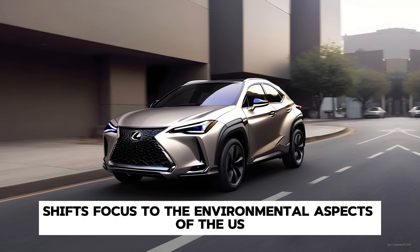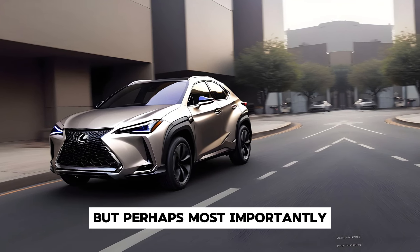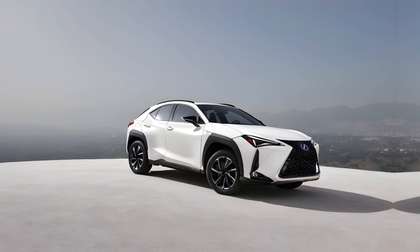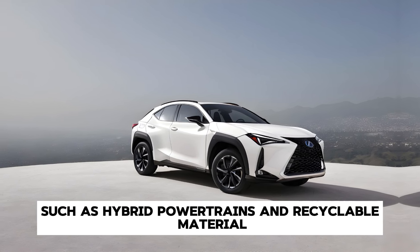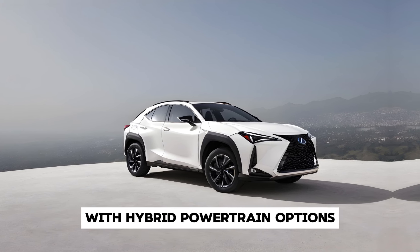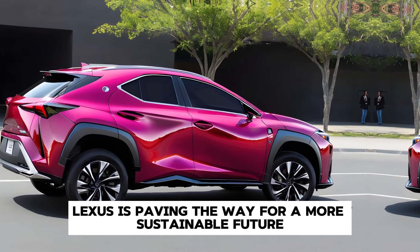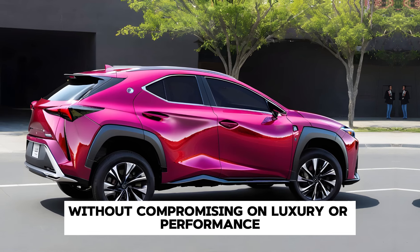But perhaps most importantly, the 2025 UX is designed with sustainability in mind. With hybrid powertrain options and a commitment to using recyclable materials, Lexus is paving the way for a more sustainable future without compromising on luxury or performance.